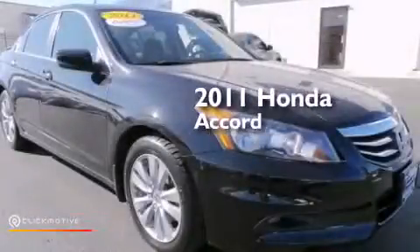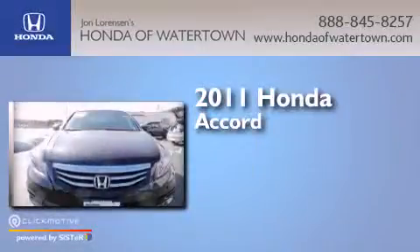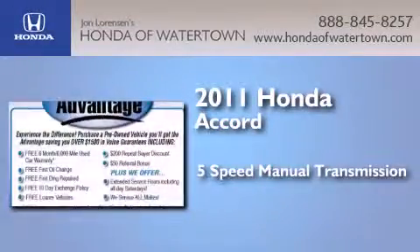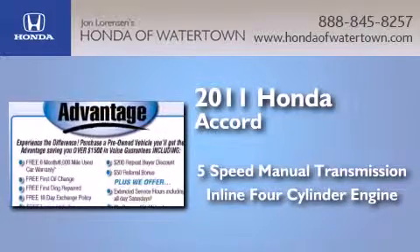This is a certified pre-owned 2011 Honda Accord. This four-door sedan has a five-speed manual transmission and an inline four-cylinder engine.